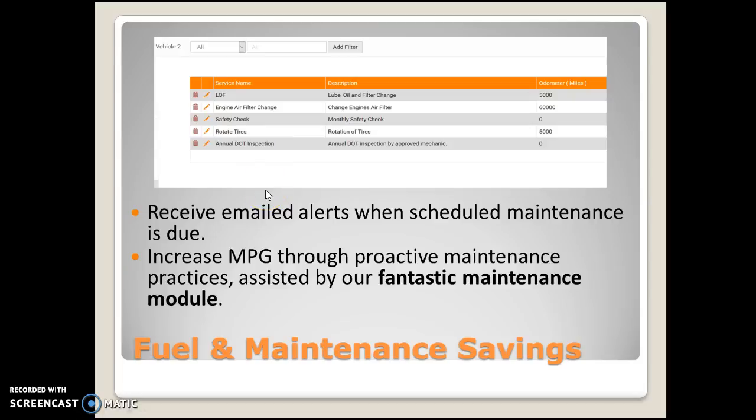You can receive email alerts or SMS text based on all of this information. When it's time for the annual DOT inspection for one vehicle, you'll get that notice that it's time for that to occur. All of our services can be tracked either based on mileage accumulation, date accumulation, or time accumulation. If you're taking care of all of this, you're going to see that improvement in miles per gallon through proactive maintenance practices.